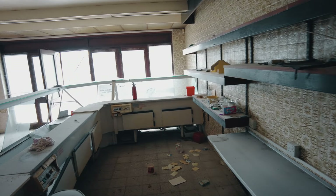Yeah, that's pretty much all there is to see in here guys.